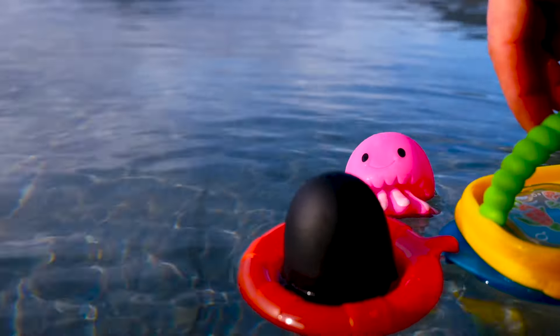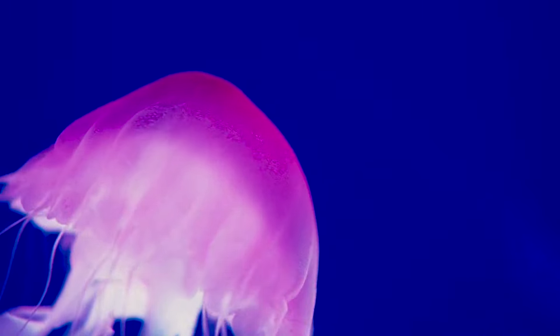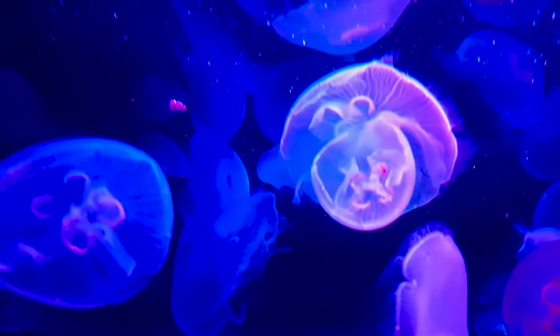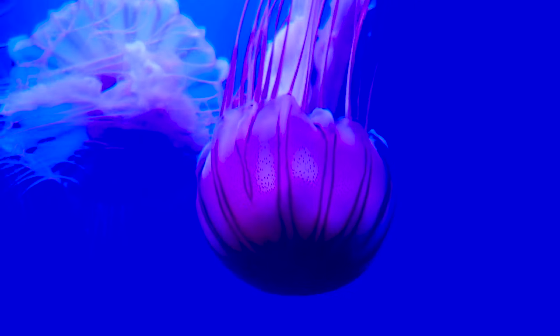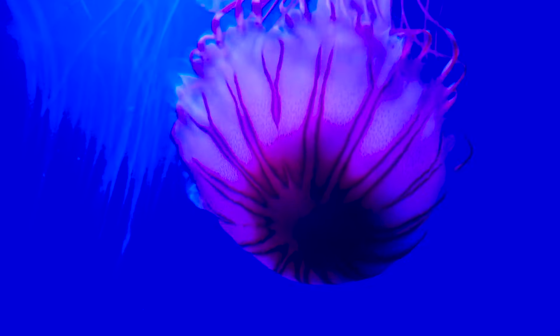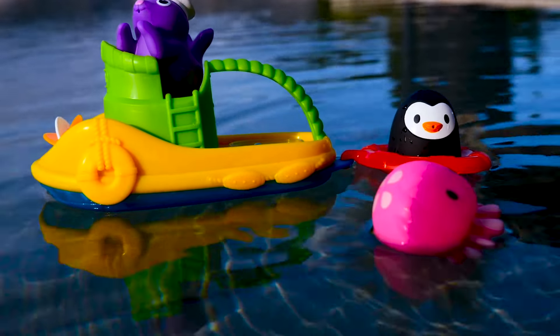Do you know what a real jellyfish looks like? Is this a jellyfish? Is this a jellyfish? Yes! These are jellyfish! Bye jellyfish!